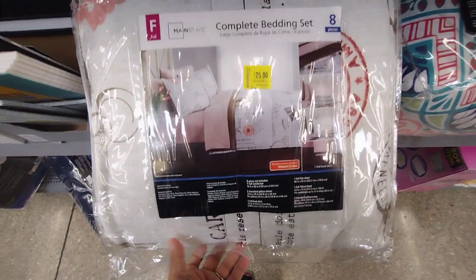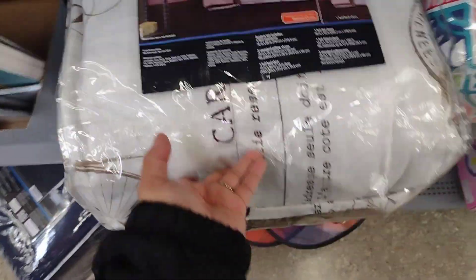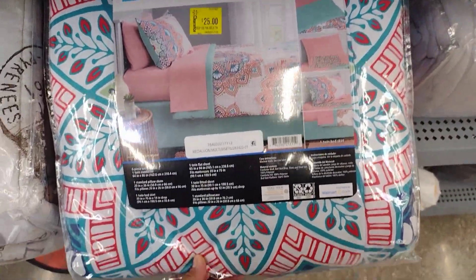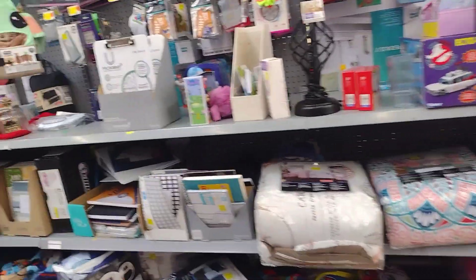There are more comforters over here — look at this, this one's nice! For $25. They have this one over here for $25 as well, but remember to scan them because they could be ringing up for a cheaper price. Definitely check it out.